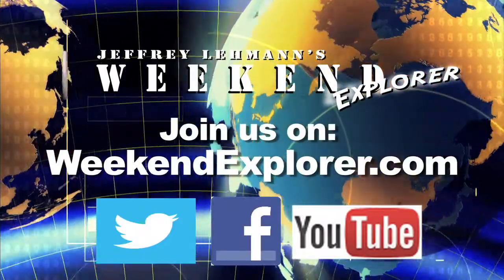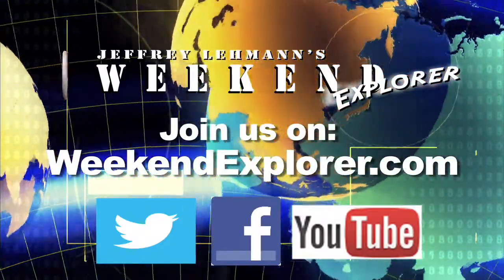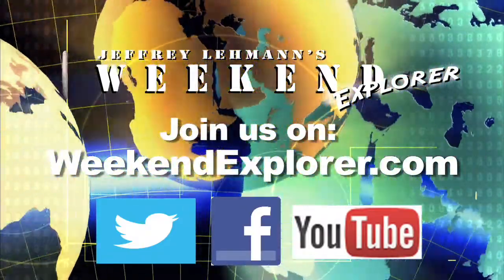Join us online at www.weekendexplorer.com or follow us on Twitter, YouTube, and Facebook.